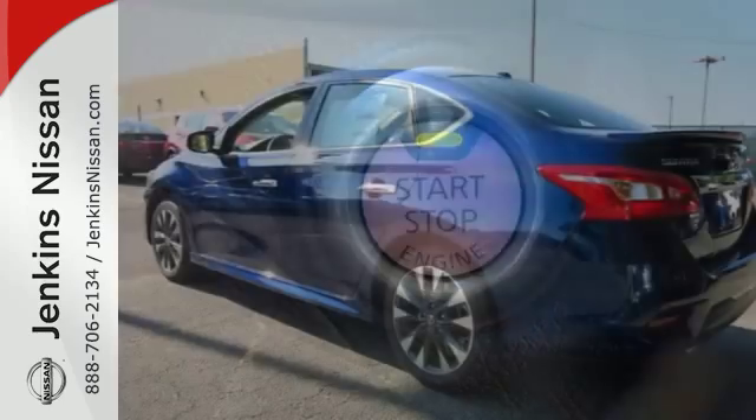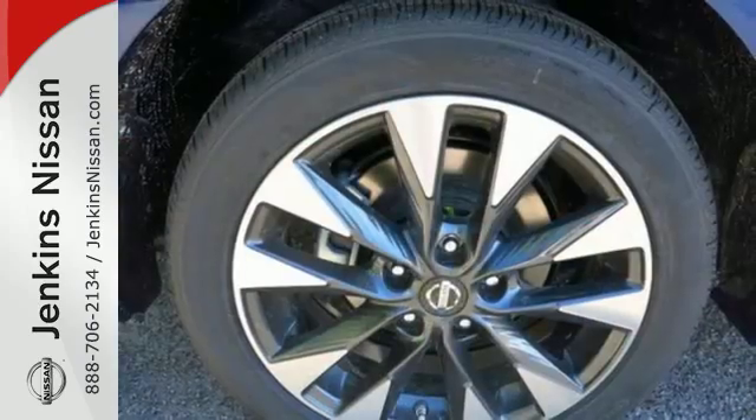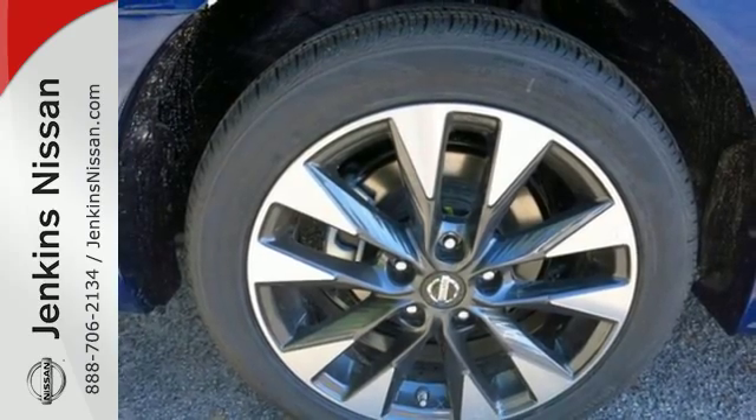Get settled in comfortable seating with room for five with generous cargo space, or go with a whole new dimension with a 60/40 split fold-down rear seats.